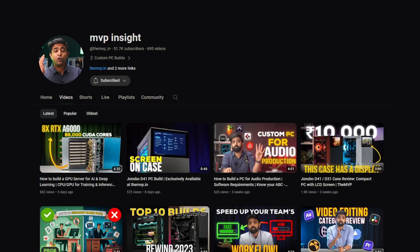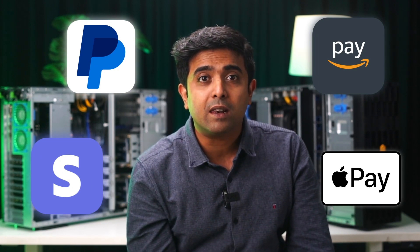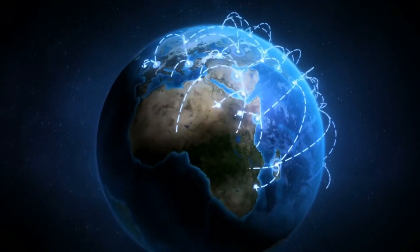Imagine a world without emails, websites, and your favourite YouTube channels. Let's add transaction gateways as well. And that's a world without the internet, or servers like this behind me.